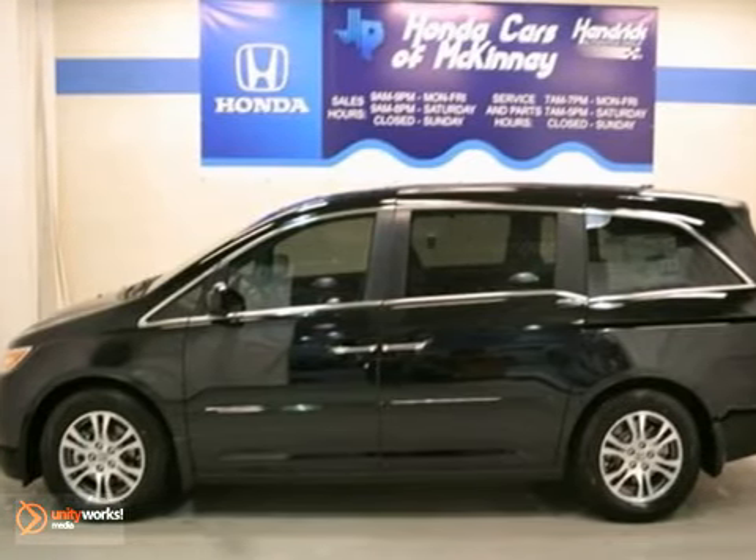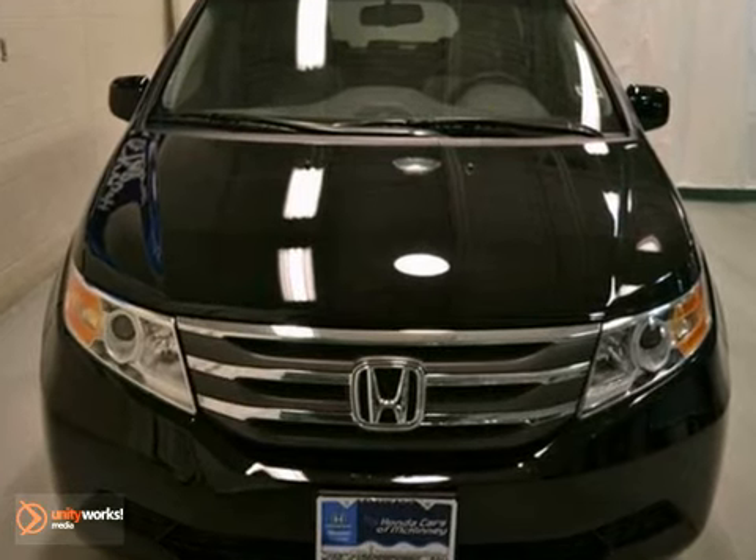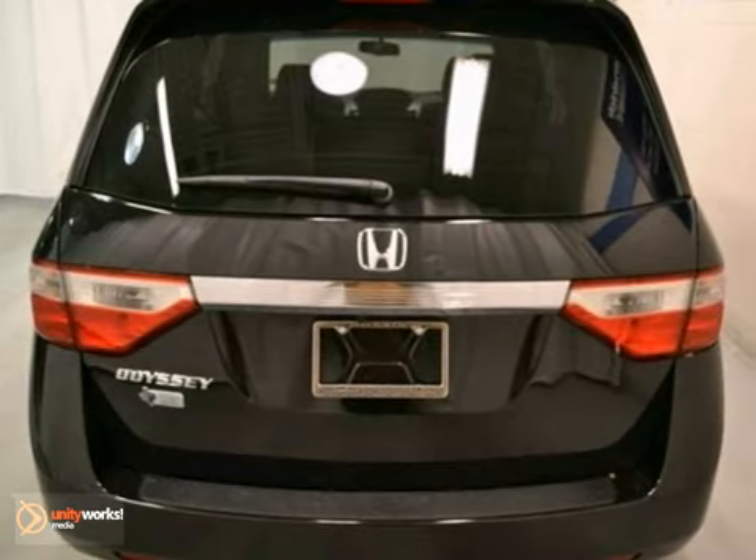Here's a 2012 Honda Odyssey EX-L. It's crystal black pearl with a gray interior and offered with a full factory warranty.